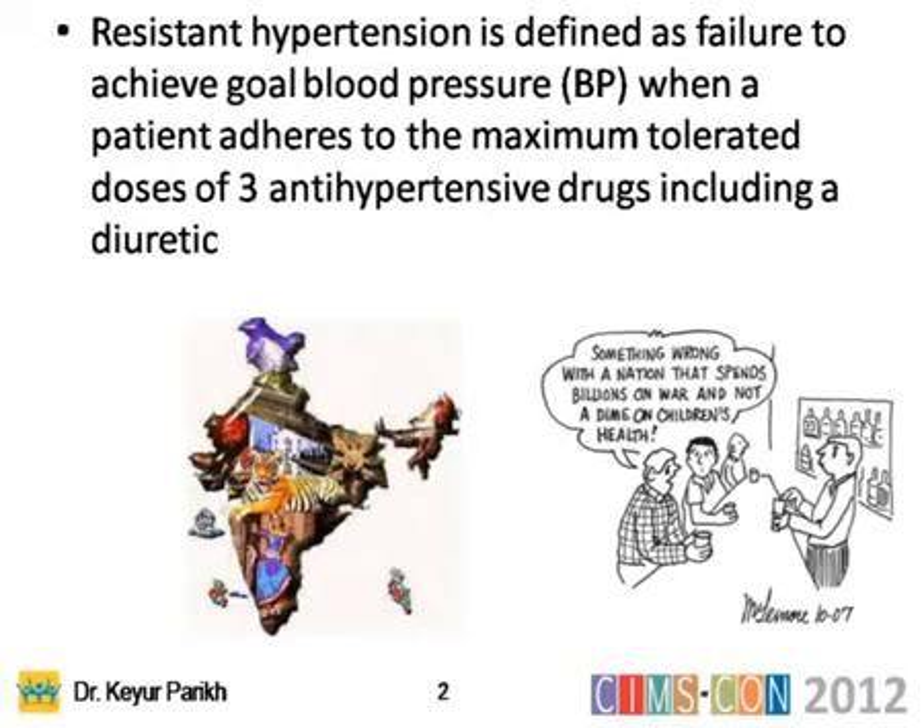Resistant hypertension is defined as a failure to achieve blood pressure control when a patient adheres to the maximum tolerated dose of three antihypertensive drugs.